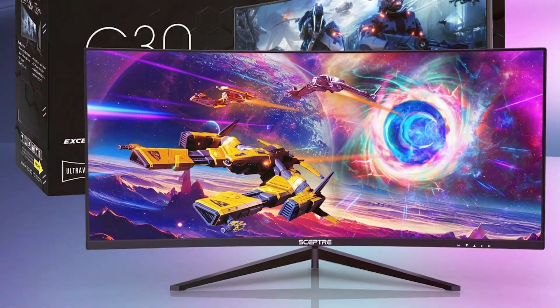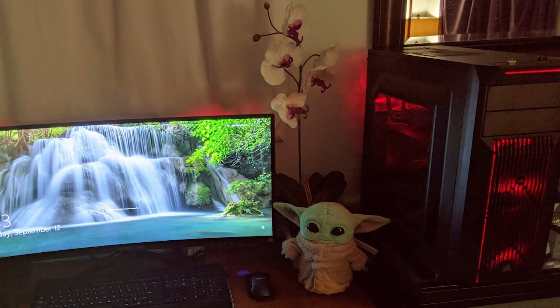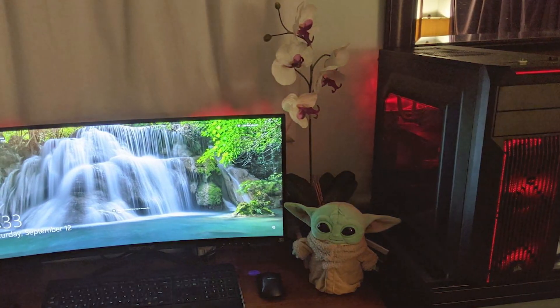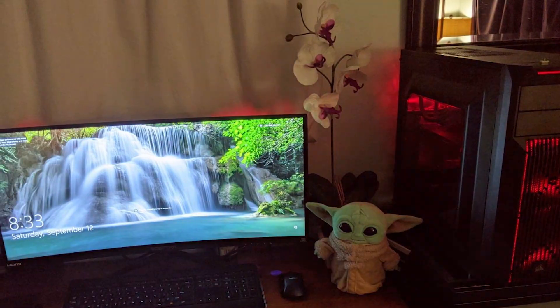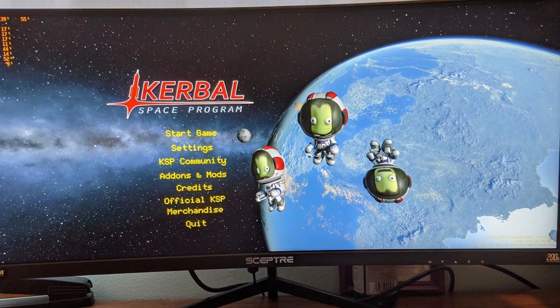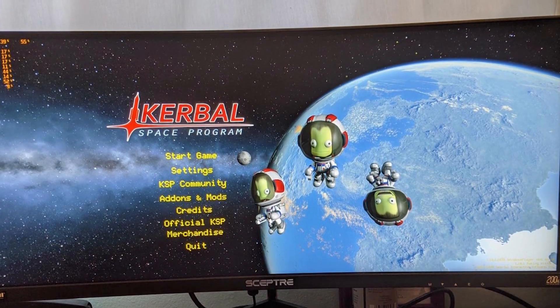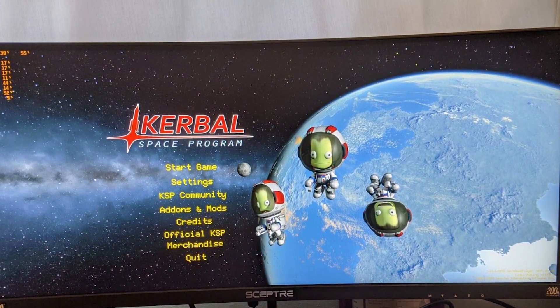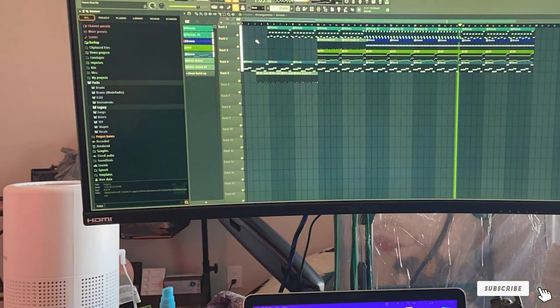Usability is where the Spectra monitor truly shines. It comes equipped with multiple input options including HDMI and DisplayPort, allowing you to connect your gaming console, PC, or other devices with ease. Its tilt-adjustable stand lets you find the perfect viewing angle, reducing neck strain during extended gaming sessions. When it comes to durability, Spectra is known for its reliable products and this monitor is no exception — it's built to last and backed by a solid warranty.